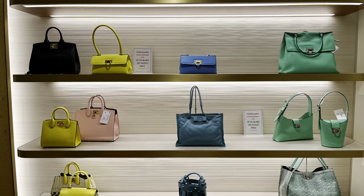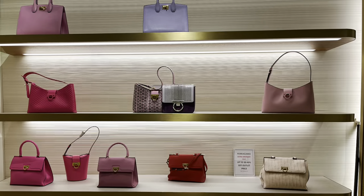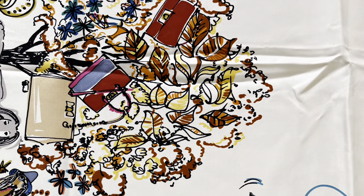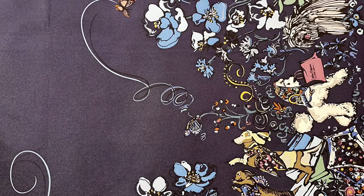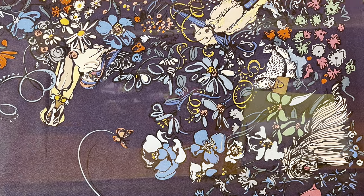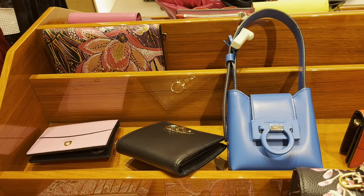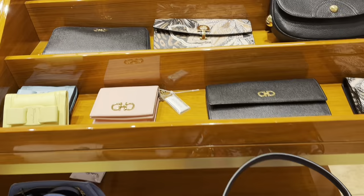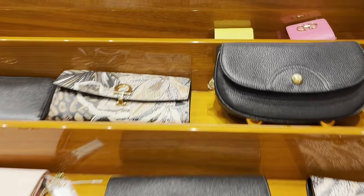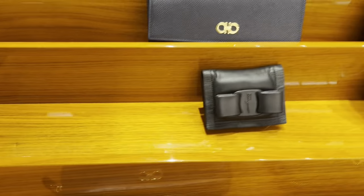Ferragamo had some beautiful colors and patterns - not necessarily bag styles I would go for, but really beautiful patterns and colors, and the scarves are incredible. The print is absolutely stunning - you could hang it on a wall as art, and they do it in multiple colors. I really like that tote bag and the pretty clutches. I'd love to know what you all think of Ferragamo. Fun SLGs with bows and prints, a cute bucket bag, AirPods cases - really, really pretty with silver hardware. Price points feel reasonable - up to about 50% off.